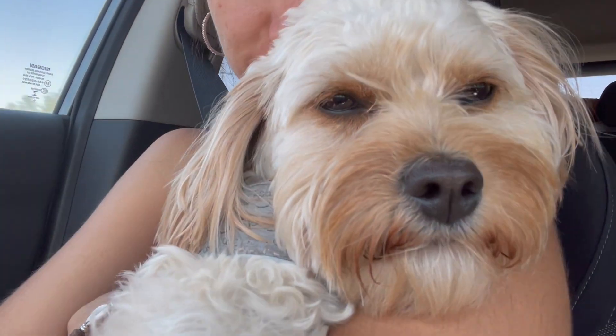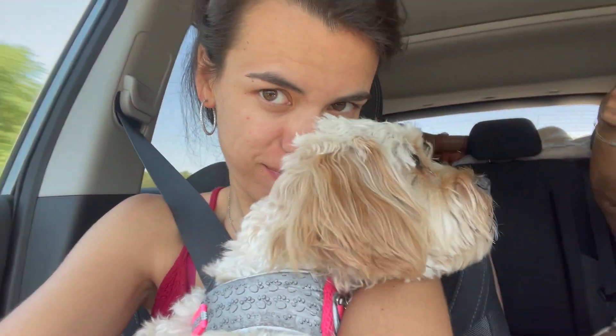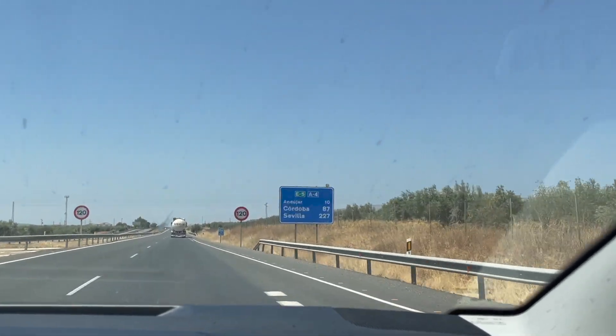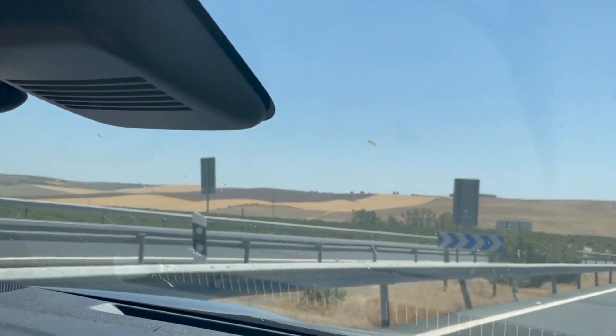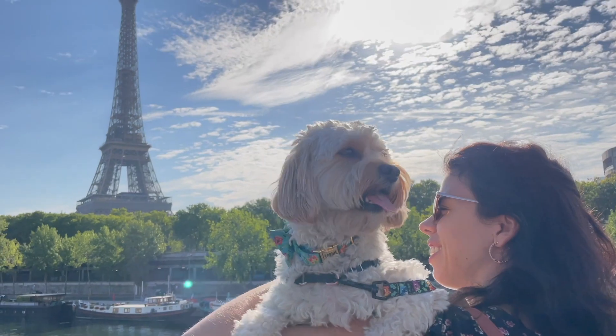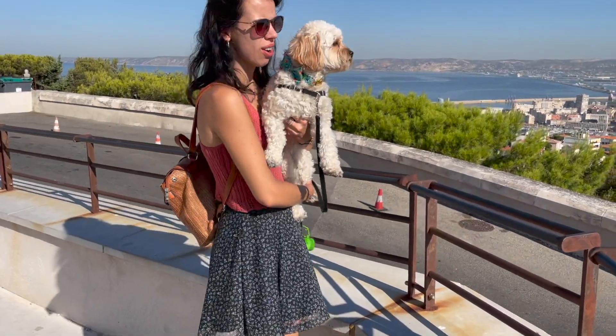Hey everybody and welcome back to our channel. Sophie and I are currently on our two-week European road trip and we are currently heading to our last city in Spain. We're leaving the beautiful city of Valencia and we're heading west to the city of Seville. Seville is our last stop in Spain before we head into Portugal and check out the region of the Algarve. If you guys would like to check out any of our previous videos from our road trip, we visited a lot of different cities both in France and Spain — I'll include the links down below in the description box.